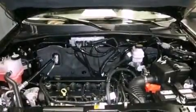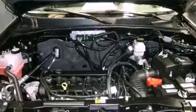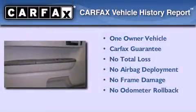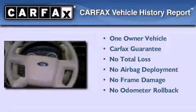A chrome grille, tinted glass, an anti-lock braking system, side curtain airbags, air conditioning, and this vehicle has less than 2,000 miles. This Ford has had only one owner and it qualifies for the Carfax Buy Back Guarantee.